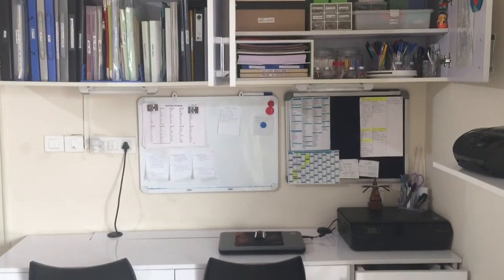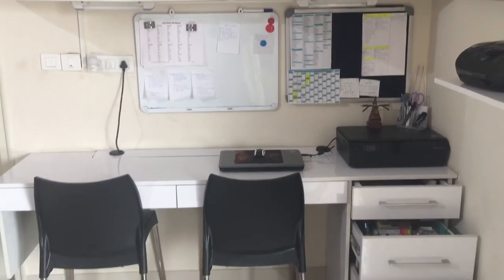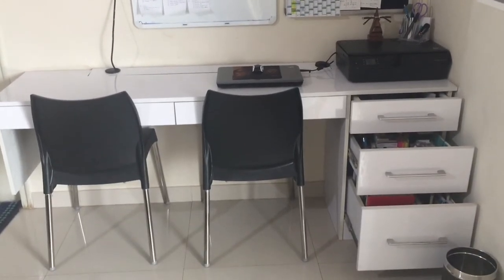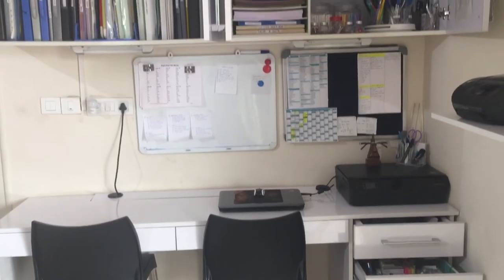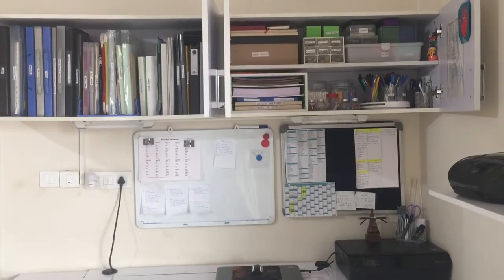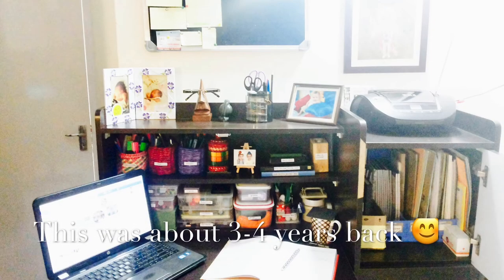In this video I will tell you 10 tricks to organize your study table or desk to increase your productivity at work or while studying, and help you efficiently manage a lot of time. Remember that these tricks are suitable even for a smaller type study table purchased ready-made from the market.